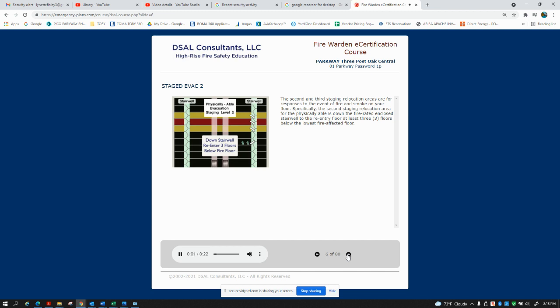The second and third stage relocation areas are for responses to the event of fire and smoke on your floor. Specifically,